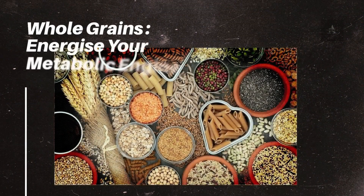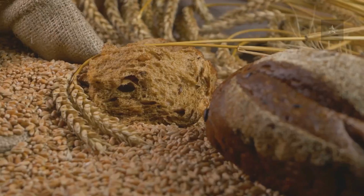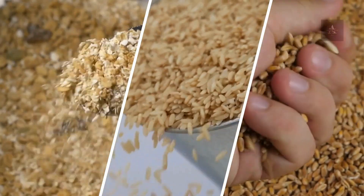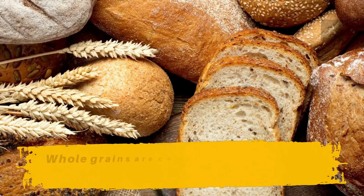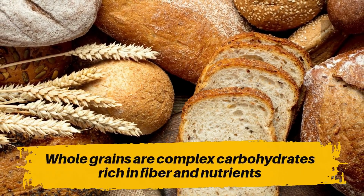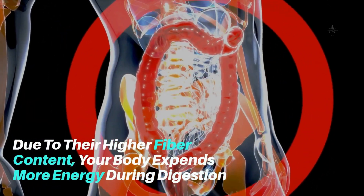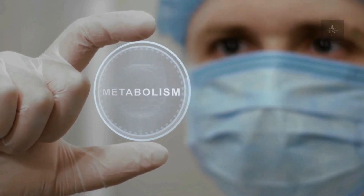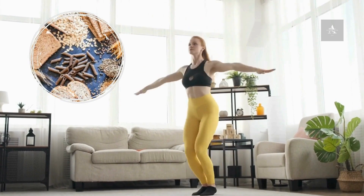Number 5: Whole Grains – Energize Your Metabolic Engine. Incorporating whole grains into your diet, such as oats, brown rice, and whole wheat products, can provide a subtle metabolic boost. Whole grains are complex carbohydrates rich in fiber and nutrients. Due to their higher fiber content, your body expends more energy during digestion, contributing to a slightly elevated metabolic rate. These grains also provide sustained energy, supporting your daily activities.